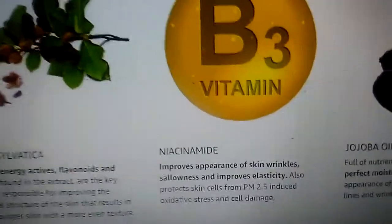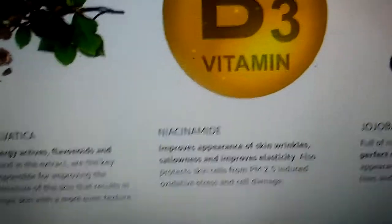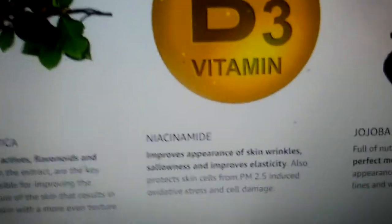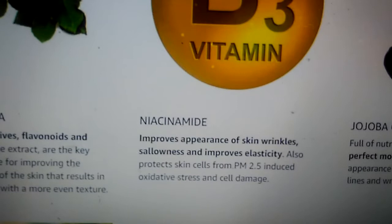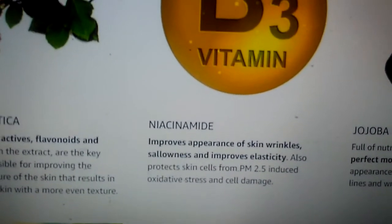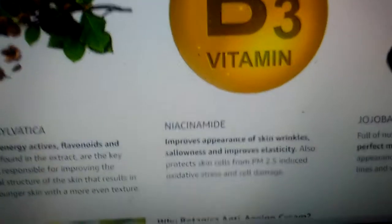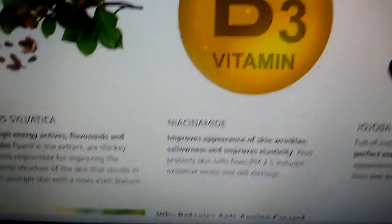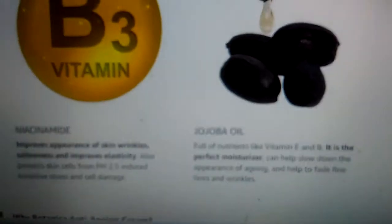Niacinamide is said to be more useful on pores. As given in the description, the ingredients improve the appearance of skin wrinkles, oiliness, and improve elasticity — meaning it develops collagen. Niacinamide also develops collagen. And jojoba oil is another key ingredient as well.